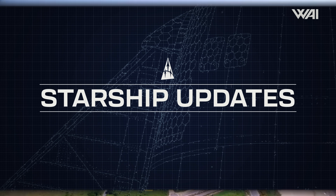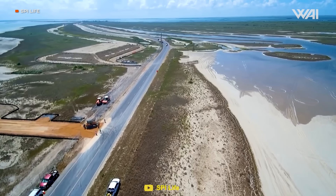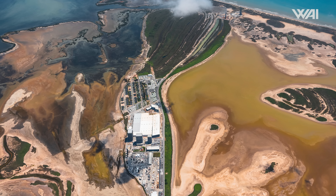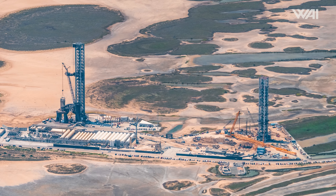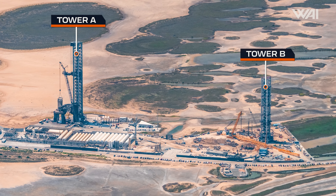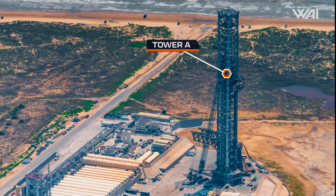My name is Felix. Welcome to What About It? Let's dive right in! Starbase Texas has quickly grown from a small patch of swampland at the south tip of Texas to the world's most advanced rocket factory and spaceport. And every good spaceport needs its launch pads, so let's check out how the work on those is coming along, starting with orbital launch tower A.